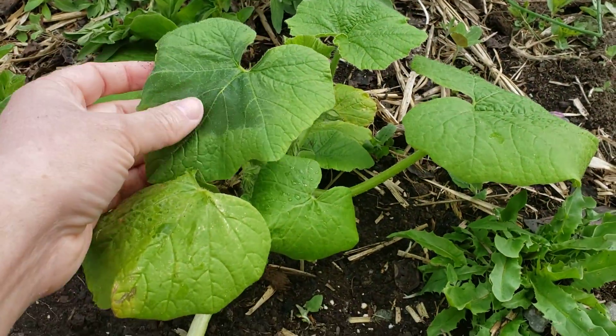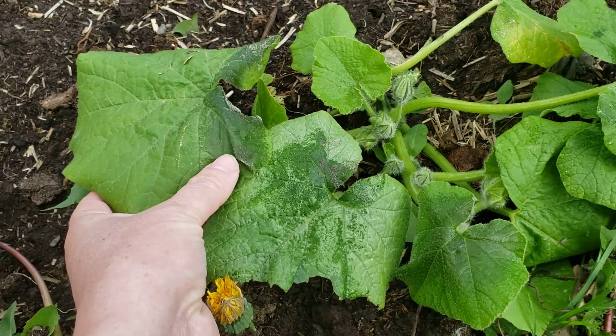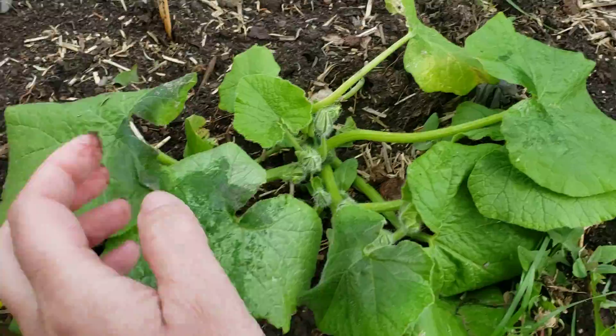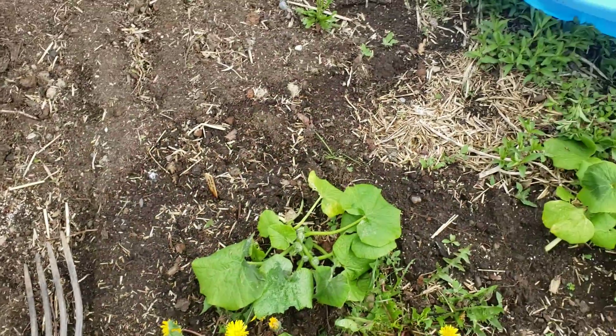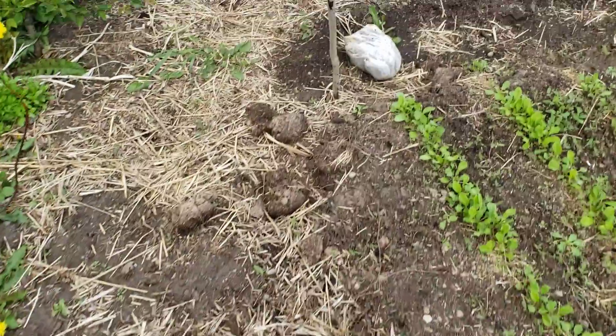This one has a little bit of frost on that one leaf, and this one also has a little bit of frost, but for the most part the plant is fine — it's lost a little bit of photosynthetic energy, but not too bad.